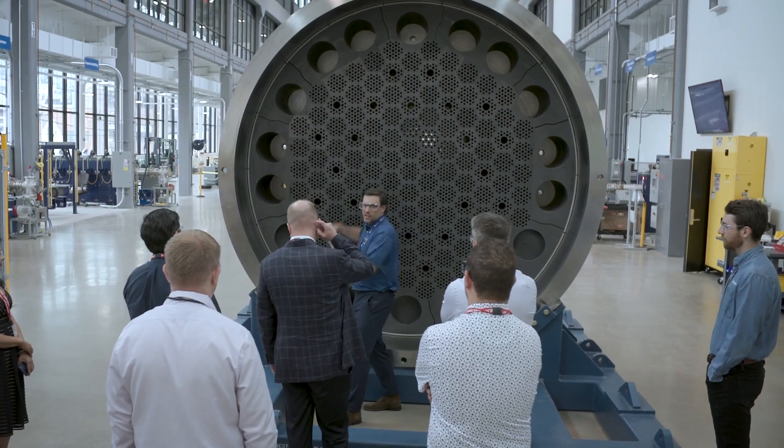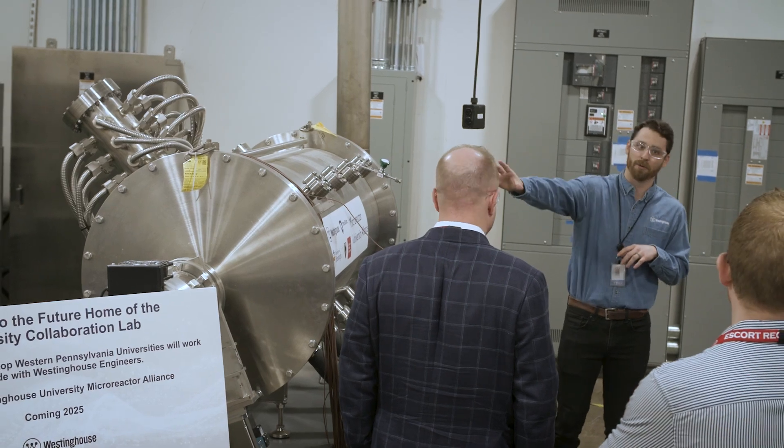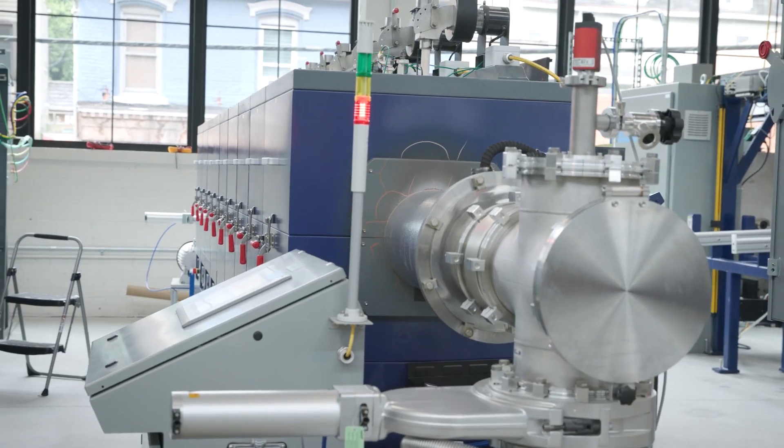51 Bridge Street is the heart of our eVinci micro-reactor innovation. This facility is home to the dedicated team bringing the micro-reactor to life, and it houses the advanced testing equipment essential to its development.